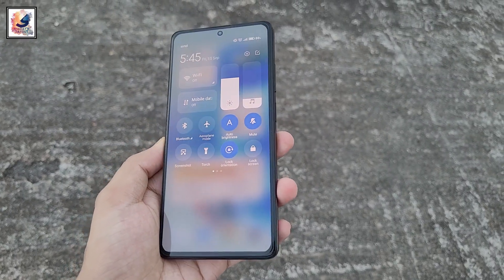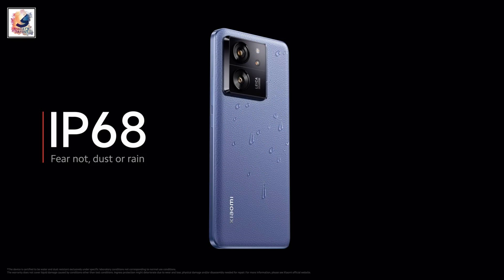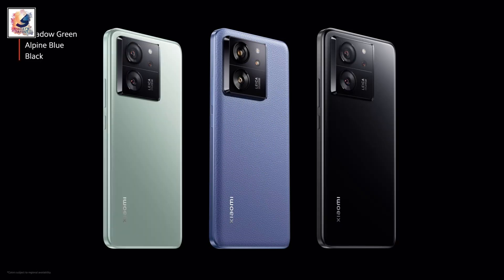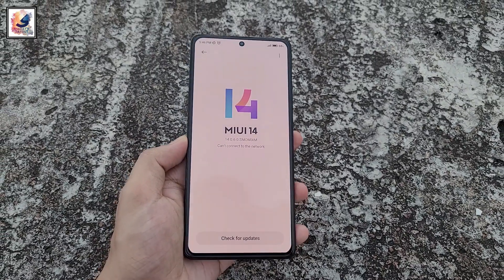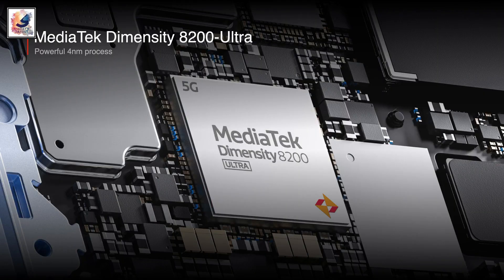The phone also comes with stereo speakers, IP68 rating, and an in-display fingerprint scanner. Now let's talk about the OS and chipset. The phone is currently running Android 13 with MIUI 14.